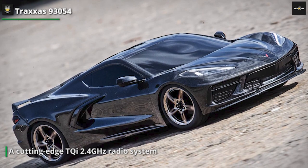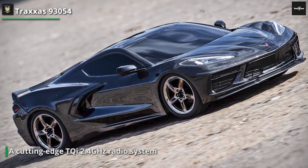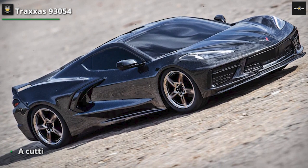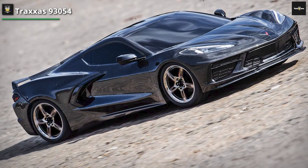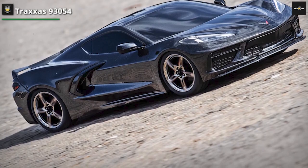Its advanced T-Lock remote locking differentials provide enhanced traction control, ensuring maximum grip on challenging terrains. With its waterproof electronics and sealed ball bearings, the TRX4 is ready to take on any weather conditions without compromising performance.